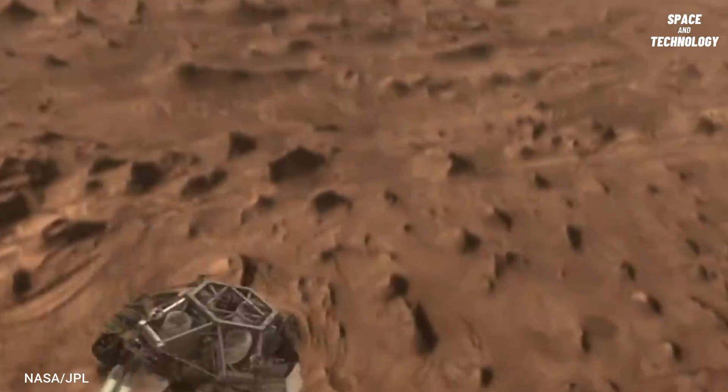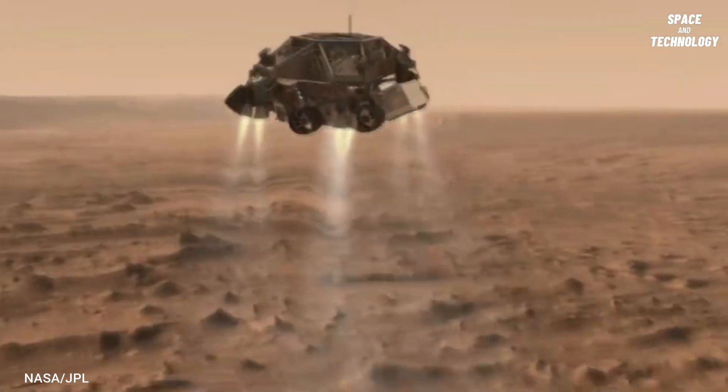20 seconds after the parachute deploys, the heat shield is separated from the lander.